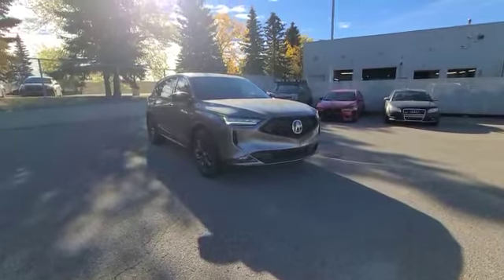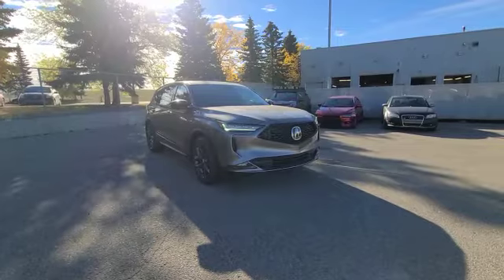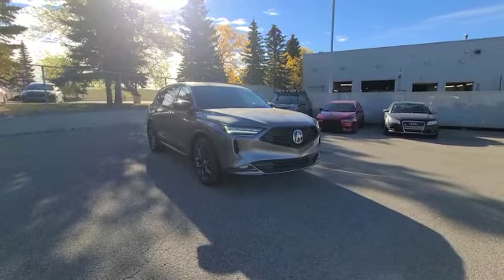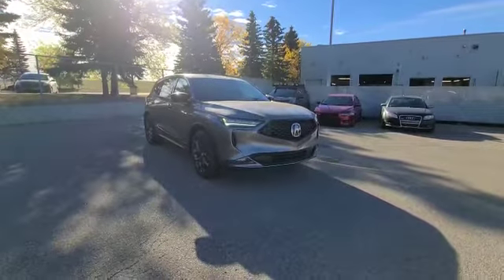Good morning Ahmed, this is Darby with Southway Acura and I'm doing this 360 walk-around video for you on the beautiful 2022 Acura MDX A-Spec. And as you can see, it's looking really sharp in this liquid carbon metallic gray color.